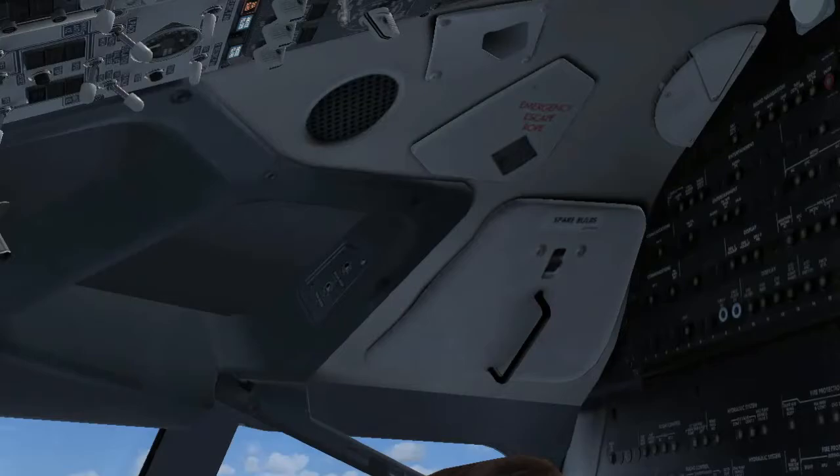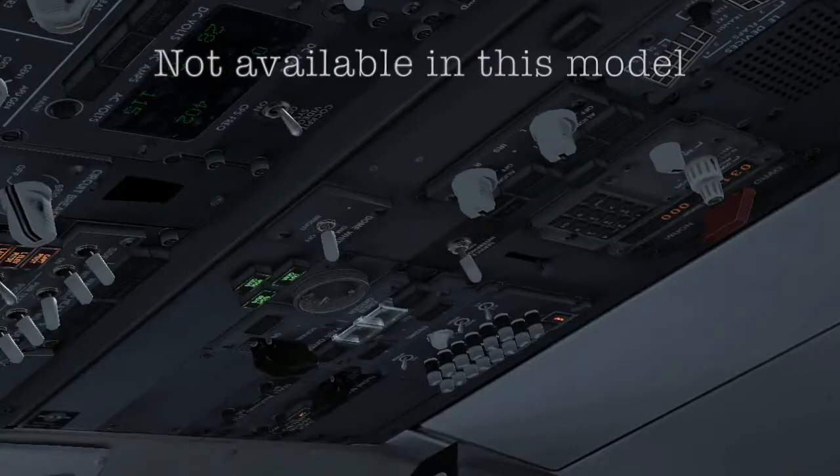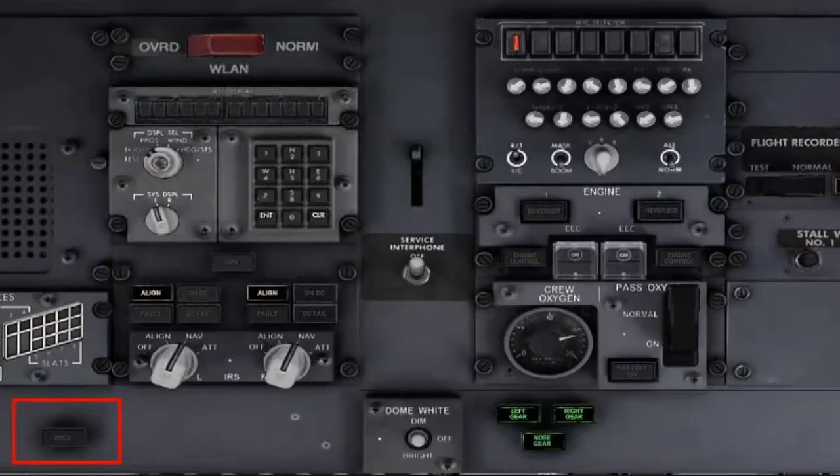Escape Ropes: stowed. Other Needed Equipment: checked and stowed. ELT Switch: guard closed. Verify that the ELT light is extinguished. PSEU Light: verify extinguished.